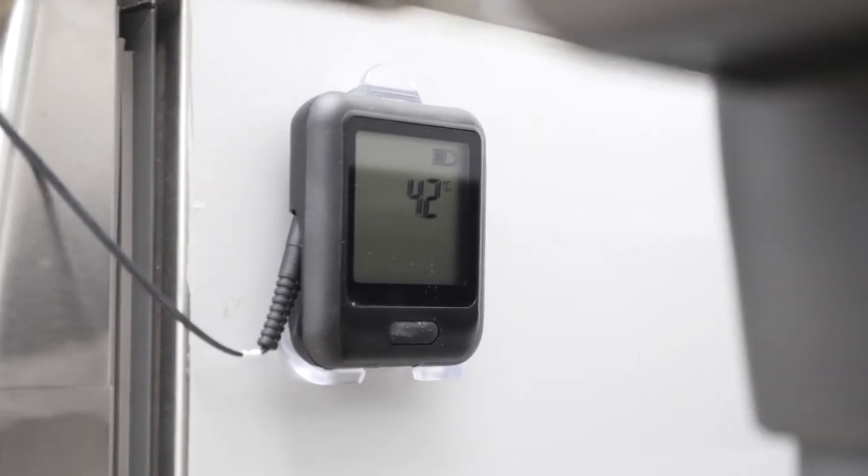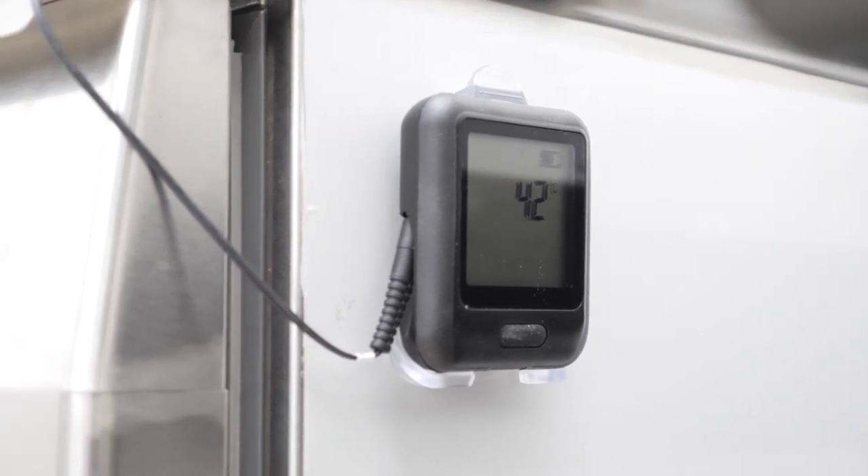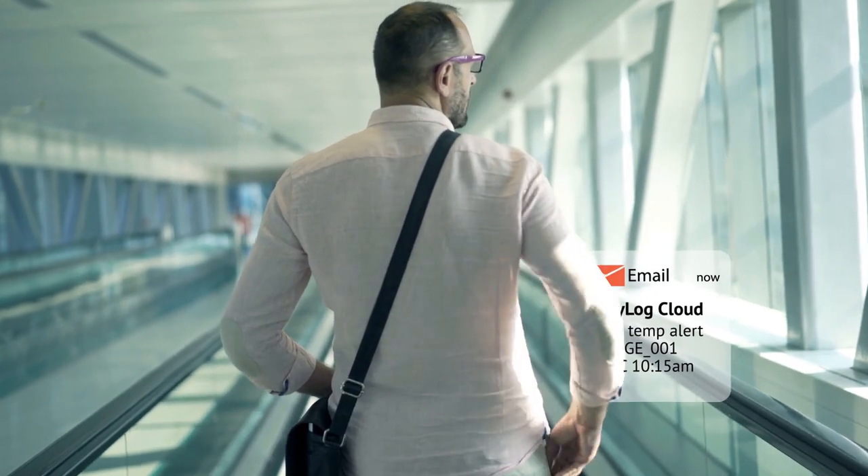For fridges, freezers or static warehouse locations, EZ-Log's Wi-Fi sensors provide both a record of temperatures over time, as well as sending instant email and SMS alerts should a temperature breach occur.